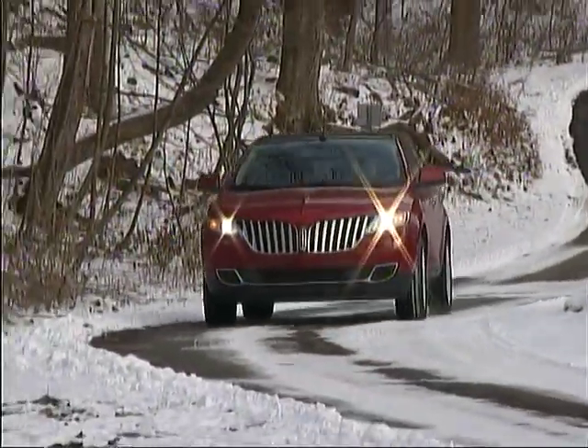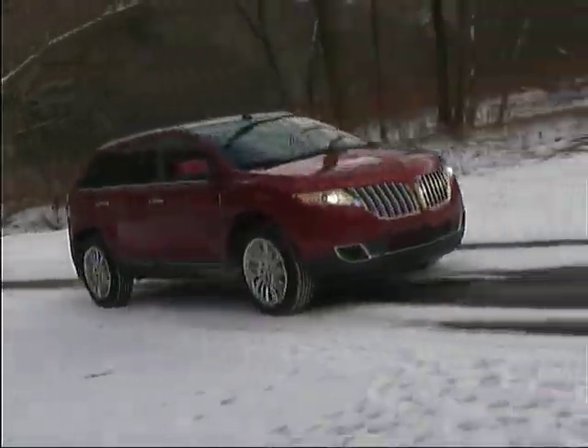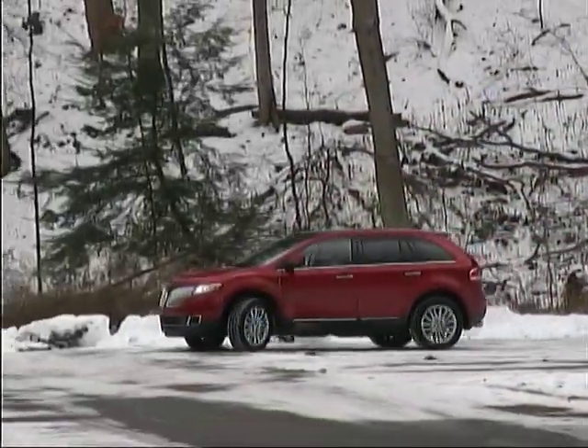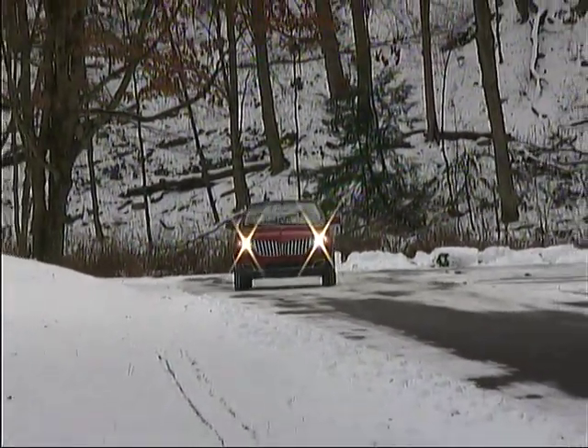Front drive models of the MKX start out at just over $39,000, and all-wheel drive versions have a base price of just over $41,000, and include a number of premium features.